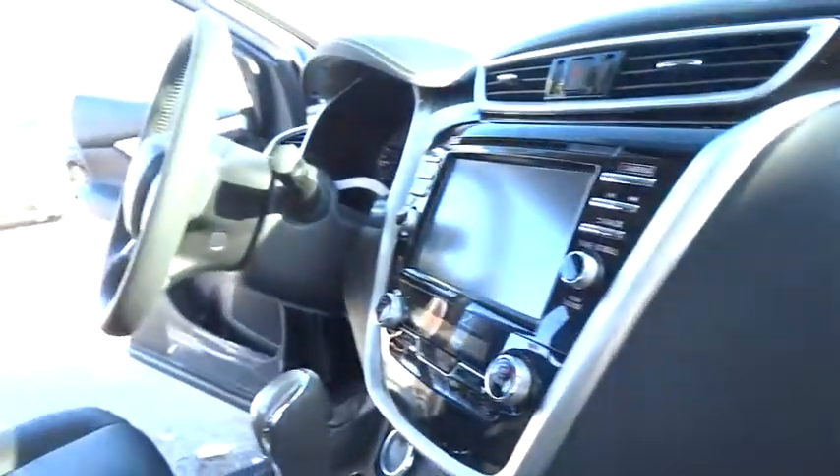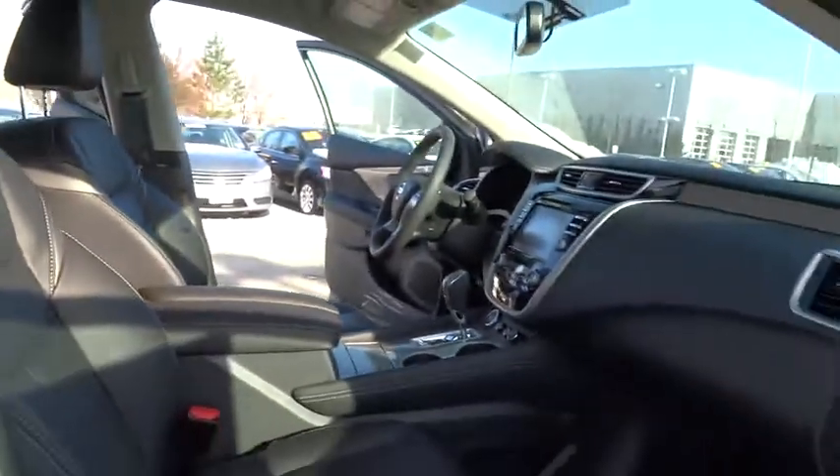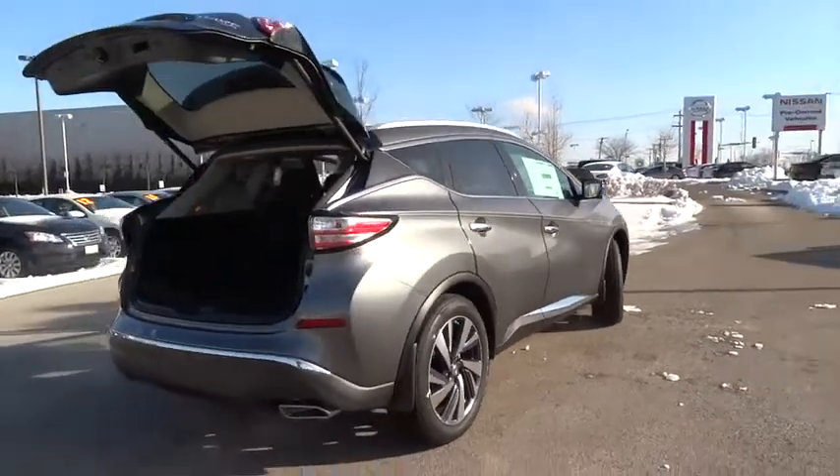Here are some of this vehicle's great options: keyless entry, stability control, power passenger seat, power lift gate, navigation system, remote engine start, traction control, steering wheel audio controls.